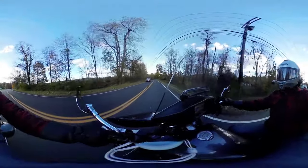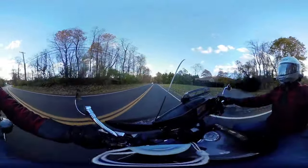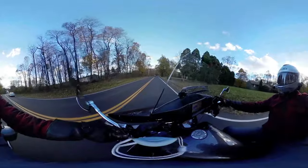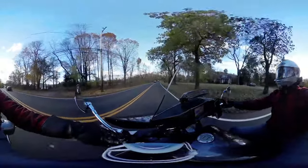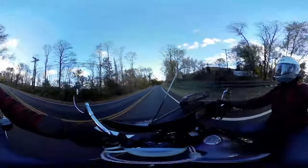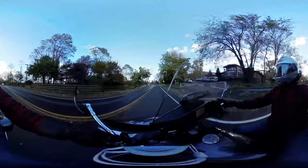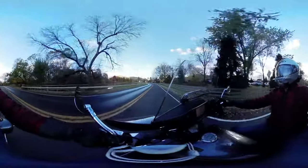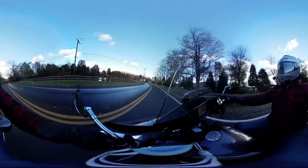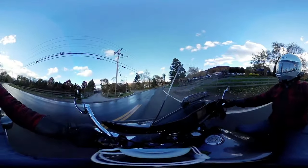I'm actually surprised, I don't see any other motorcycles out today. Oh, this broke me out onto 44 — oh okay, I didn't know where I am. I'm surprised over here, it's so wet.